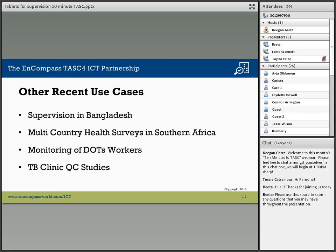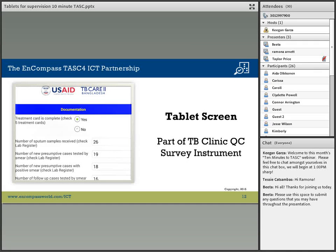Some of the TBQC clinic studies have documented the quantity and types of services provided by those clinics and the outcomes of treatment on a patient-by-patient basis or on a clinic-wide basis. This is a screenshot taken from one of our instruments — a survey instrument being used in Bangladesh.